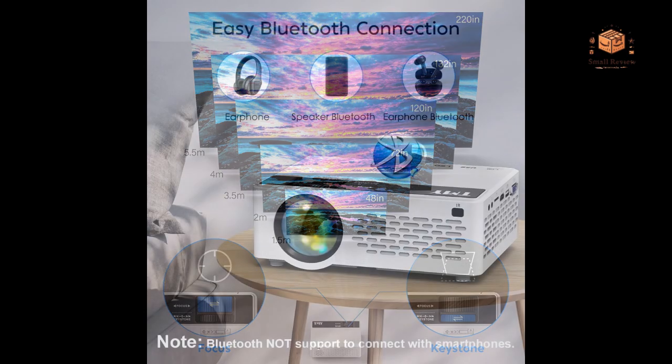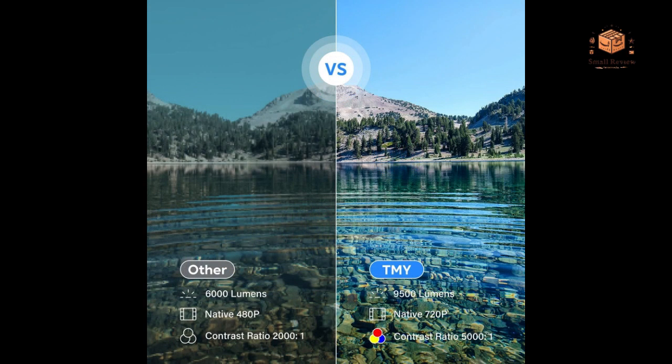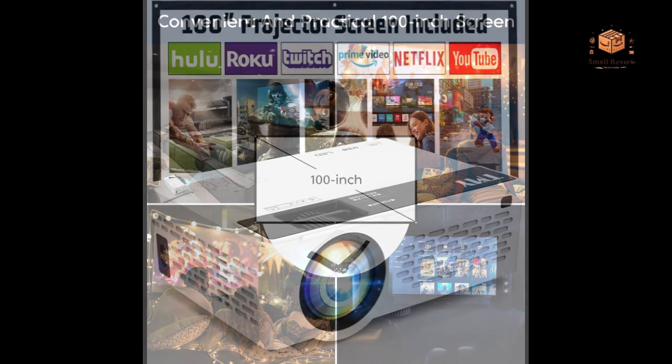Versatile Compatibility: Compatible with TV sticks, smartphones, HDMI devices, USB, and AV sources, this projector accommodates a wide range of multimedia options. Complete Package: The inclusion of a 100-inch screen enhances the overall value, providing a ready-to-use setup for an immersive viewing experience.